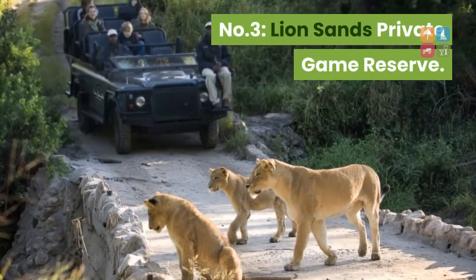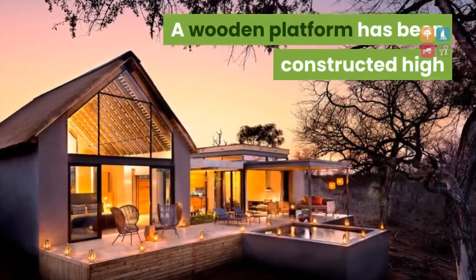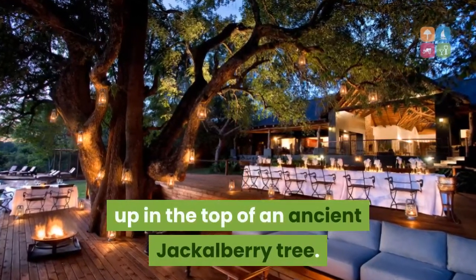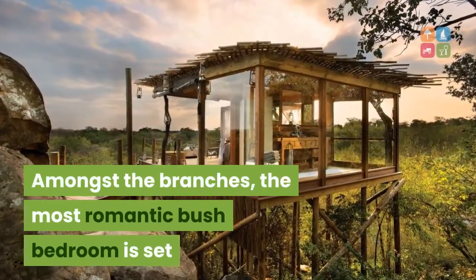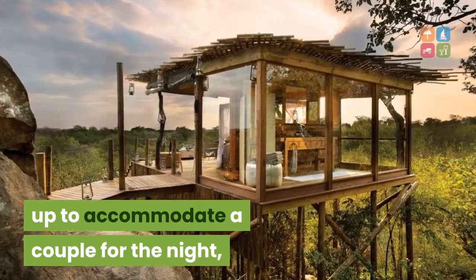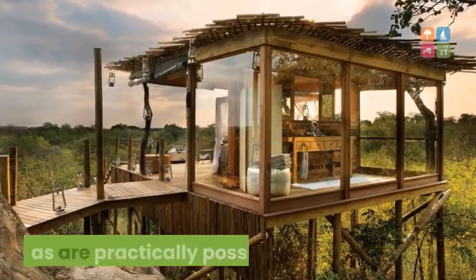Number 3: Lion Sands Private Game Reserve. A wooden platform has been constructed high up in the top of an ancient jackalberry tree. Amongst the branches, the most romantic bush bedroom is set up to accommodate a couple for the night, with secure access and as many of the room comforts as are practically possible.